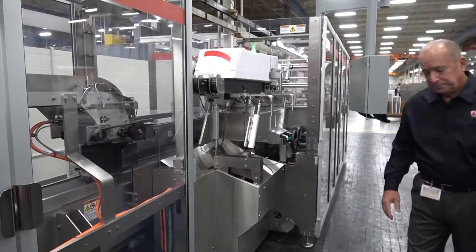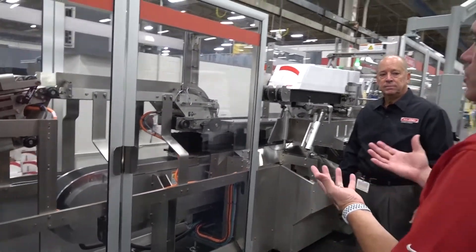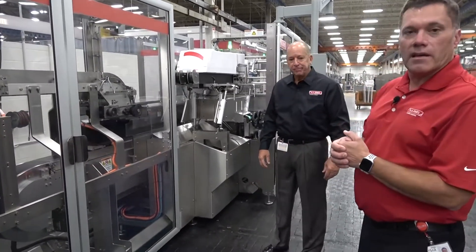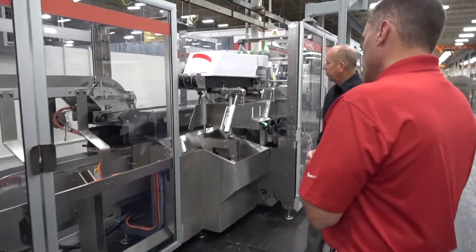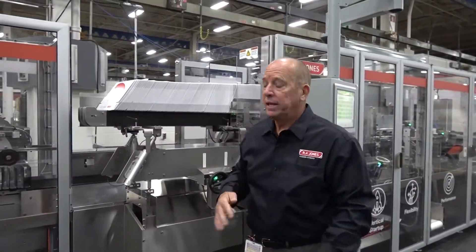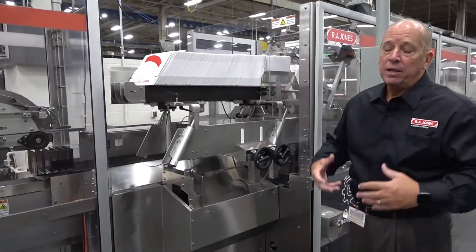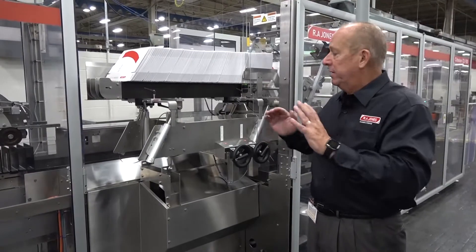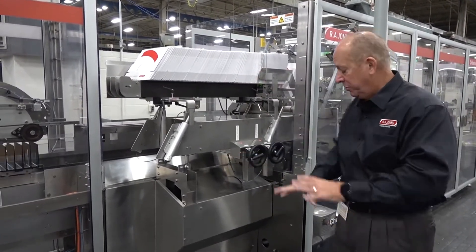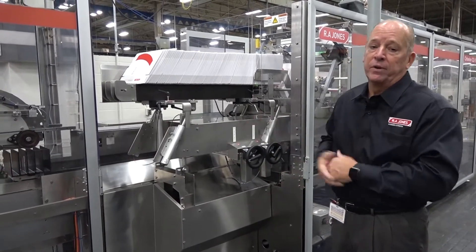The linear motor bucket conveyor also decouples your process — you can have the pouch-making side on one side, syncing up to the cartoner and loading into a carton at the same time. This particular machine has what we call our standard height magazine, which would require some sort of platform to access. Depending on the customer's requirements, we also offer a low-level magazine version, which does not require a platform, making it much more user-friendly for the operator.